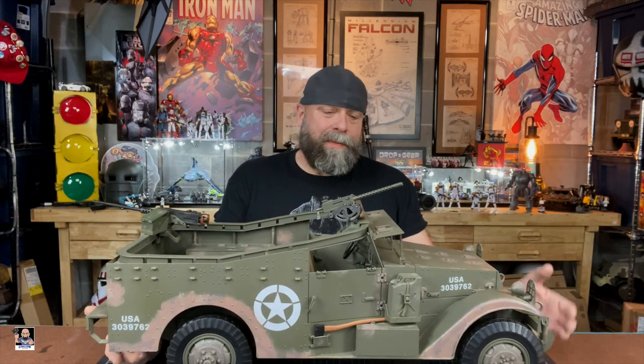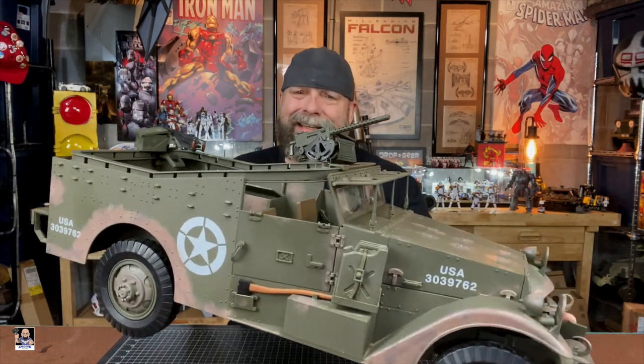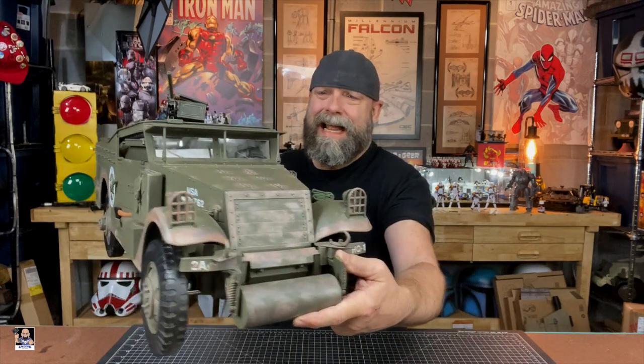Right here, this is actually a reconnaissance vehicle, basically a fast attack style vehicle. Oh my goodness guys, this thing is so wicked cool. I mean, the paint, everything on this thing is so cool.